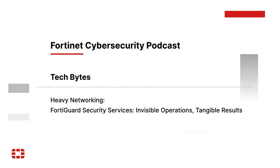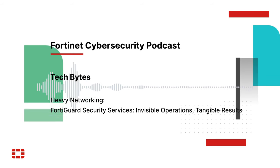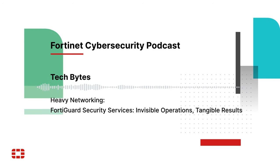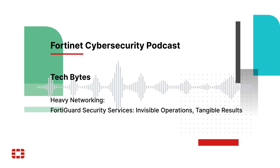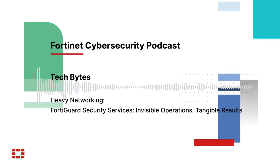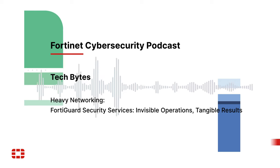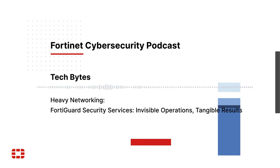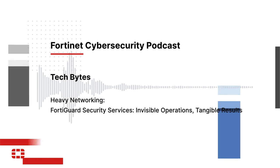If you're hearing that people think security is boring, that's because they're not paying attention. There's so much noise of new attacks, new exploits, companies taken over through ingenious methodology, write-ups, and reports going on out there. Thanks to Fortinet for this look at FortiGuard Security Services and how they're contributing to threat identification at both a macro and micro level.